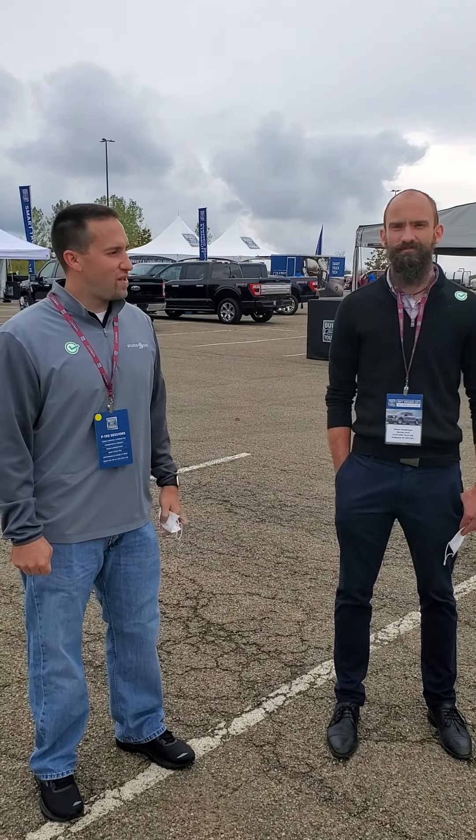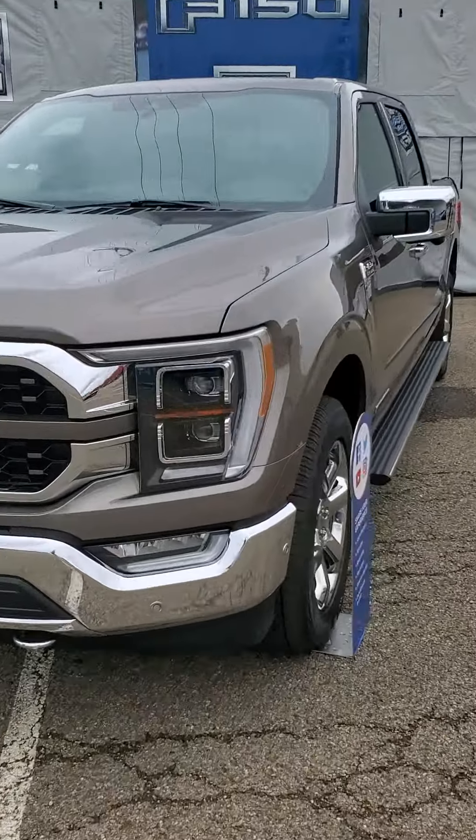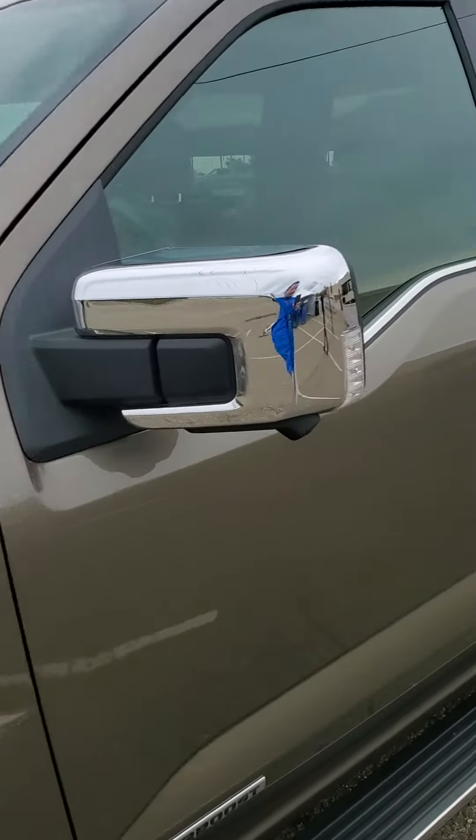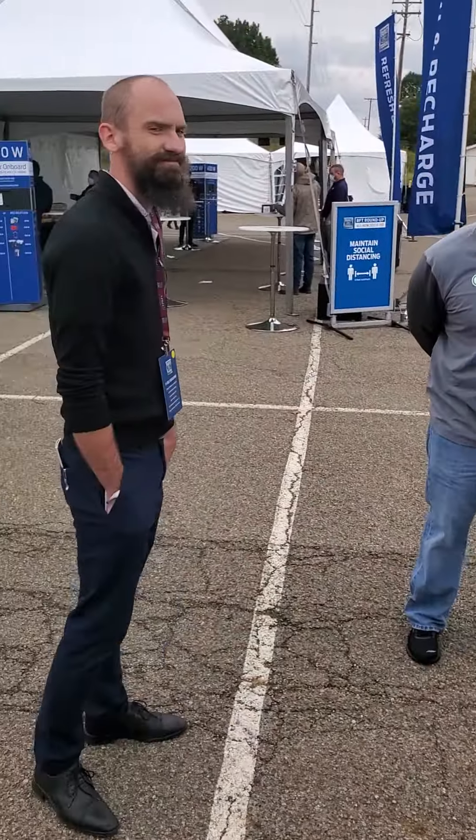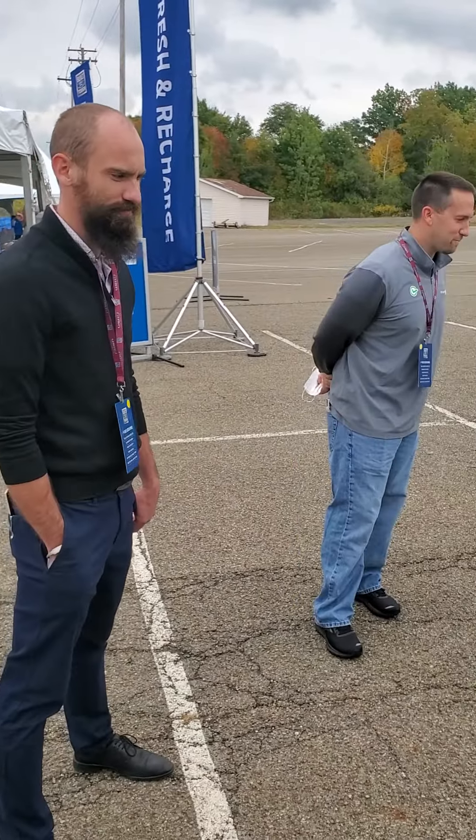And definitely some big upgrades to the interior, huh? The interior is beautiful. We've got this awesome, big, iPad Pro-sized 12-inch screen in the middle. We'll have them on the lot here, hopefully in mass quantities soon.